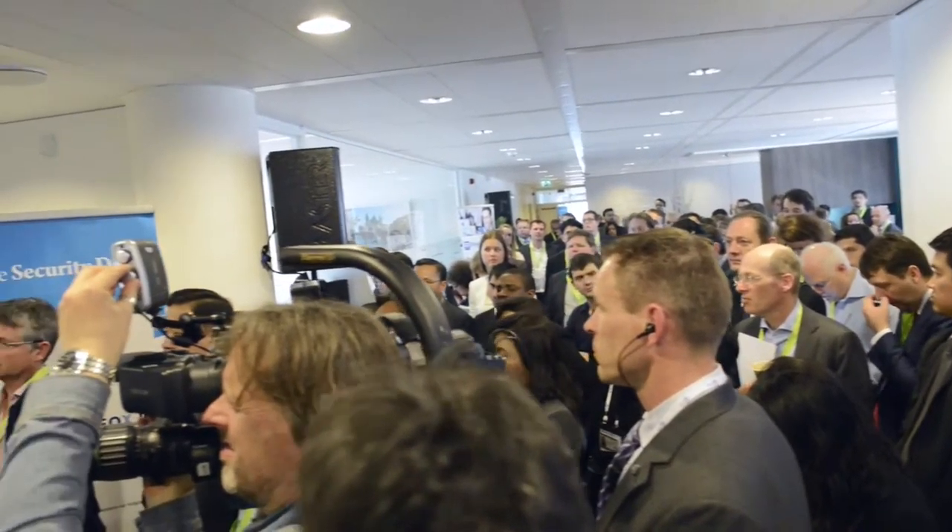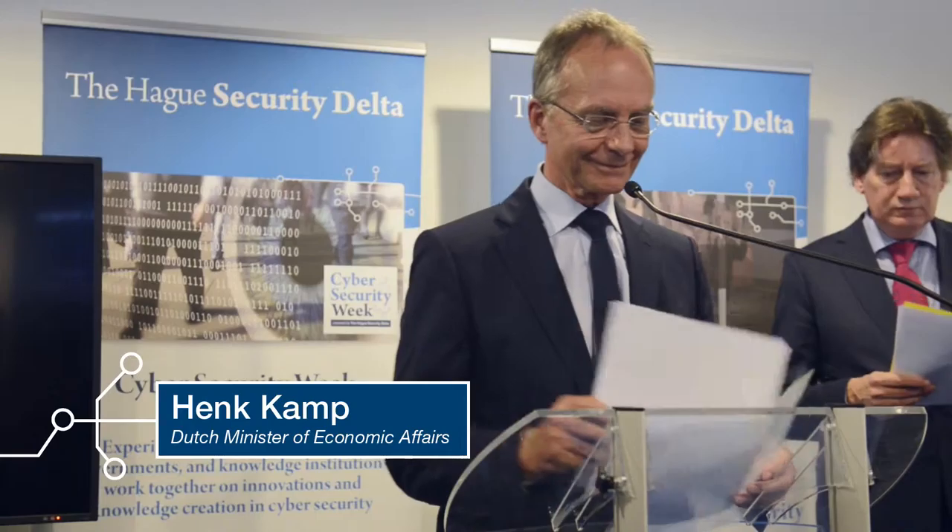Minister Henk Kamp emphasised the crucial role the Netherlands has played in enhancing cyber security globally and its position as a secure digital gateway to Europe. The Dutch government has firmly invested in innovative cyber security solutions for the last couple of years.